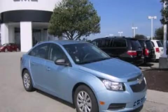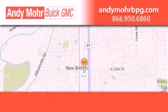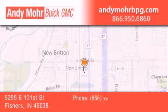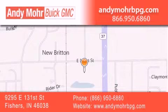Contact us today to arrange your test drive. Andy Moore Buick GMC is the place to find new and pre-owned cars and trucks in Indianapolis. You can search our new and used car inventory online, get new car pricing, and receive free no-obligation price quotes. Stop by and visit us at 9295 East 131st Street in Fishers, or see us online at andymorebpg.com.